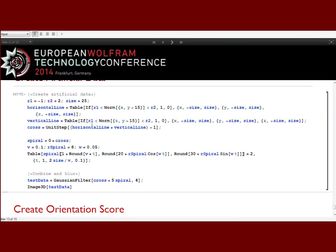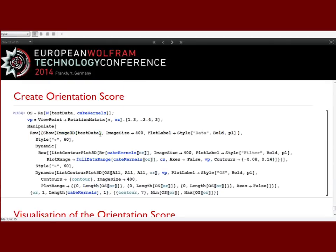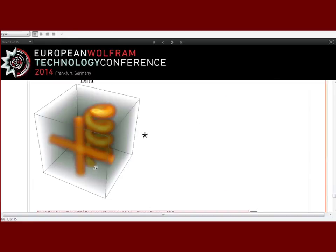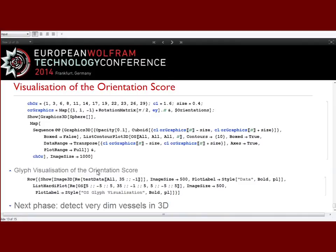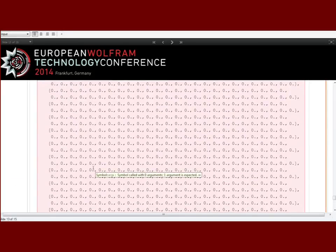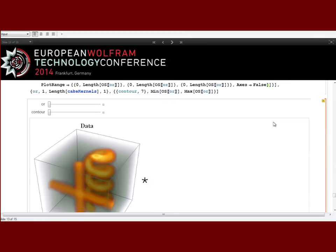It's quite difficult without visualizations to convey what is really happening, but the general idea of a 3D orientation score is this: in the 2D case, from an image we construct a whole set of images where each detects structure at a certain orientation. We can do the same in 3D — for each orientation we create a separate 3D data set. This set of data sets, one per orientation, is what we call an orientation score, and we use it to analyze vessels in MRI angiography data.